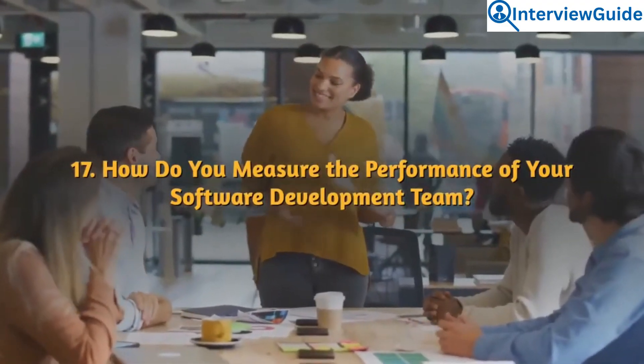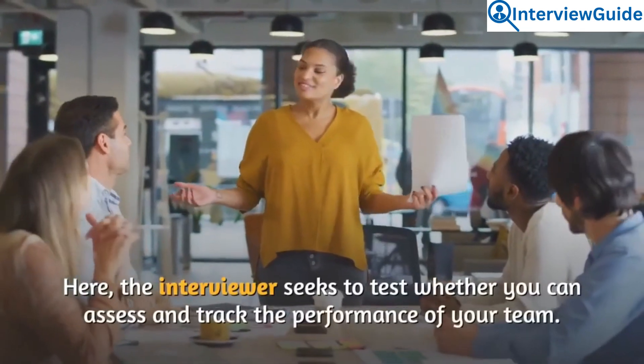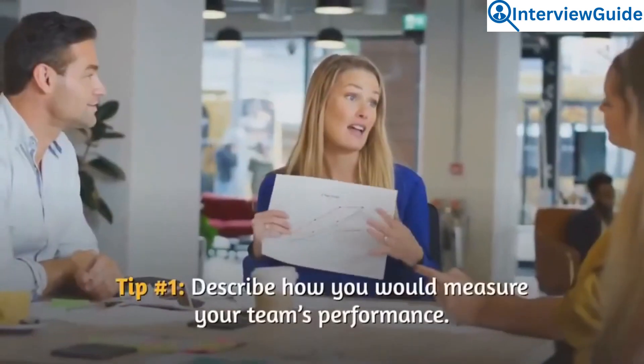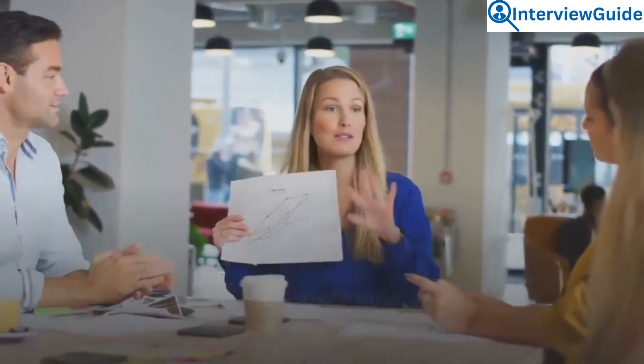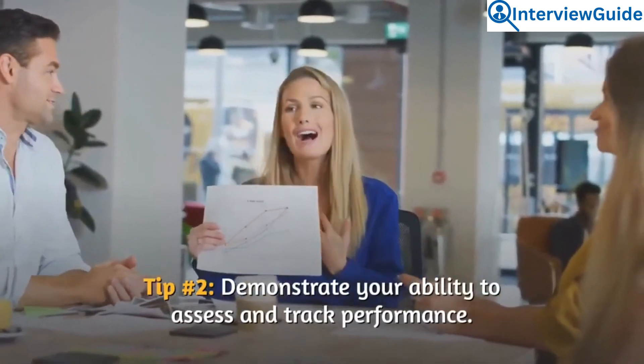Question 17: How do you measure the performance of your software development team? The interviewer seeks to test whether you can assess and track the performance of your team. Describe how you would measure your team's performance and demonstrate your ability to assess and track it.